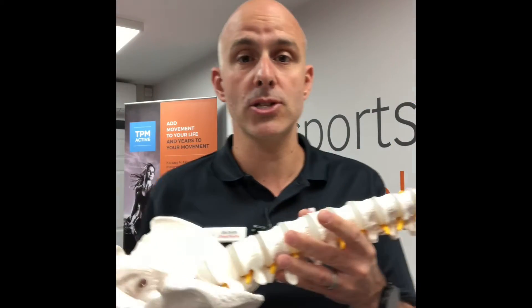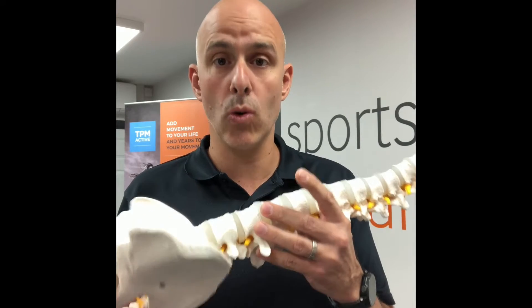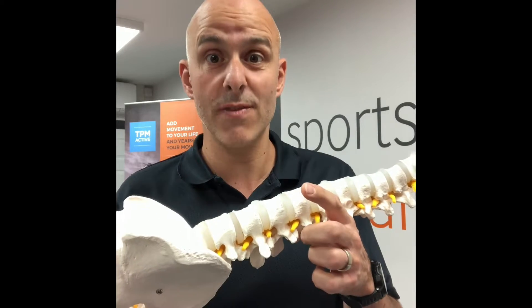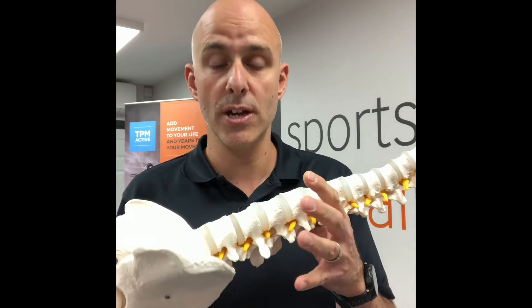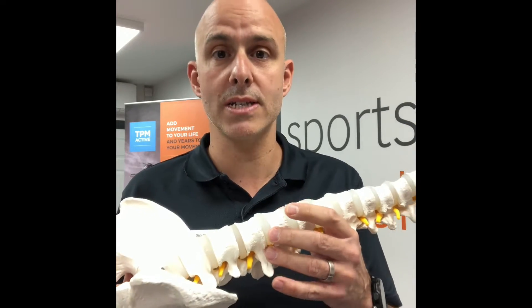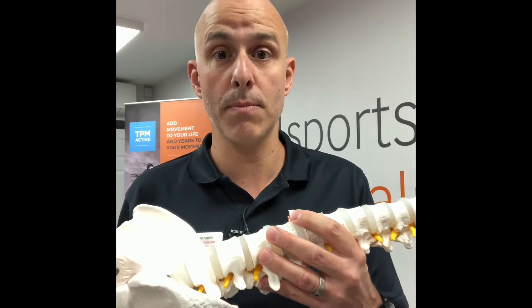We then put our patients on a rehabilitation program. This program addresses the causes that led to the problem in the first place — normally the way people move, sit, stand, and function. We address all of that with exercises over a course of time, which keeps them pain free and stops the sciatica from coming back.